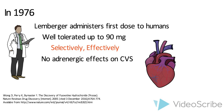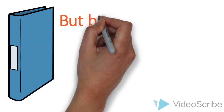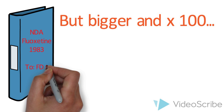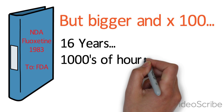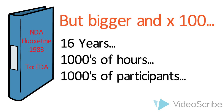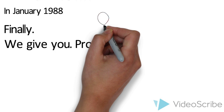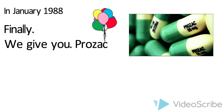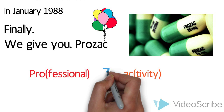The clinical results of all the trials were compiled in more than 100 volumes of 2-inch binders for the submission of an NDA — a new drug application — to the US FDA in 1983. The journey of fluoxetine took more than 16 years and required thousands of hours of work and dedication inside and outside Eli Lilly, as well as the participation of thousands of patients. In January 1988, fluoxetine was launched under the trade name Prozac. Fun fact: the name Prozac was created by a marketing team where PRO stands for professional and AC for activity, while the Z brings the two together.